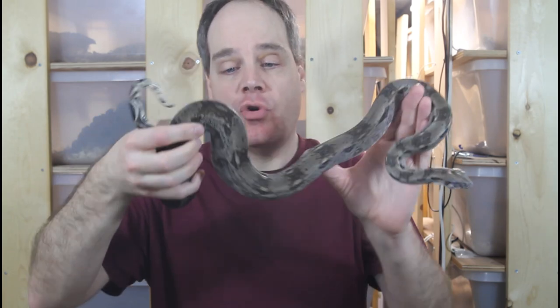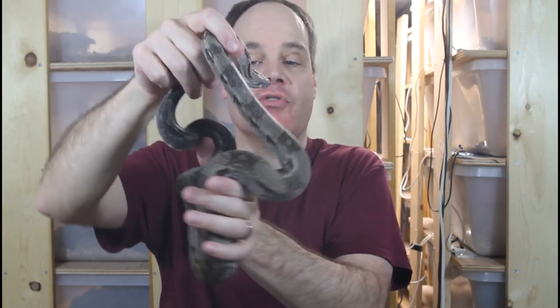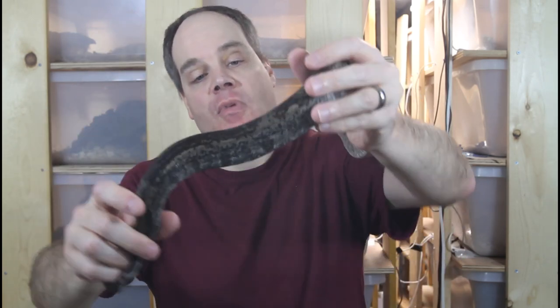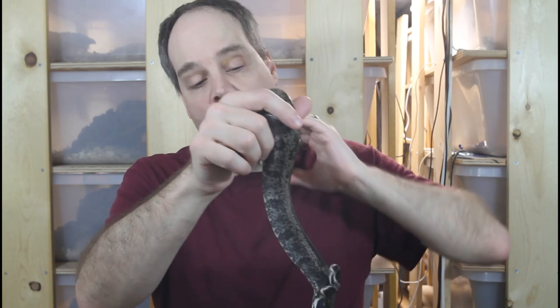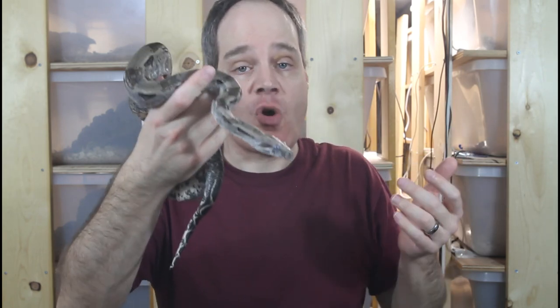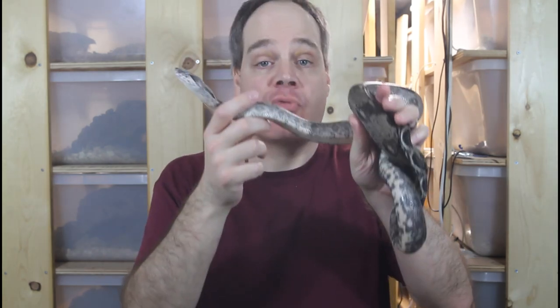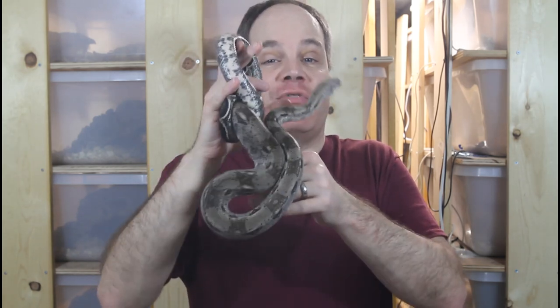Here's my last 2017 holdback female. She's actually in shed right now — you can see how cloudy her eyes and skin look. This particular female has a nice stripe towards her tail and also has a lot of speckling on the sides, giving her a kind of wild look. One thing that's cool with the Crawl Key Boas is they have this beautiful white belly with dark black flecks — it's really nice to look at. Hopefully around 2022 or 2023 these animals should be ready to pair up. I've got three holdbacks from my 2020 litter to show you next, but I want to get out my close-up lens since they're still quite small.